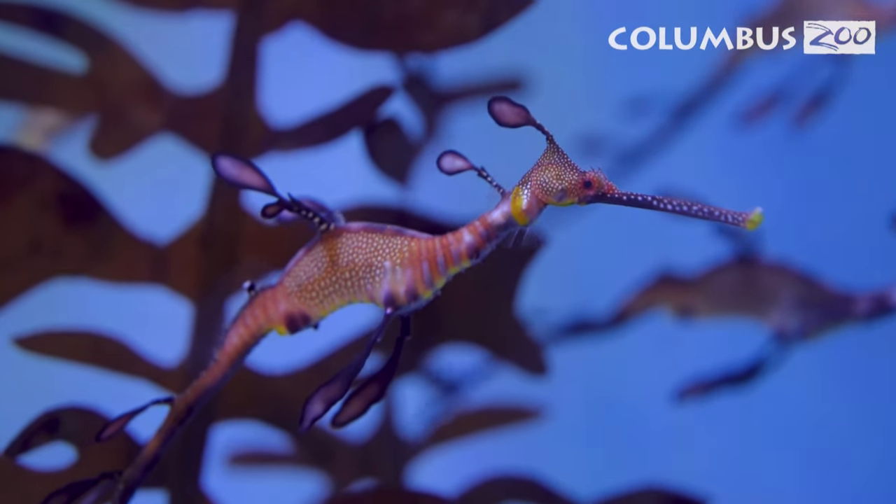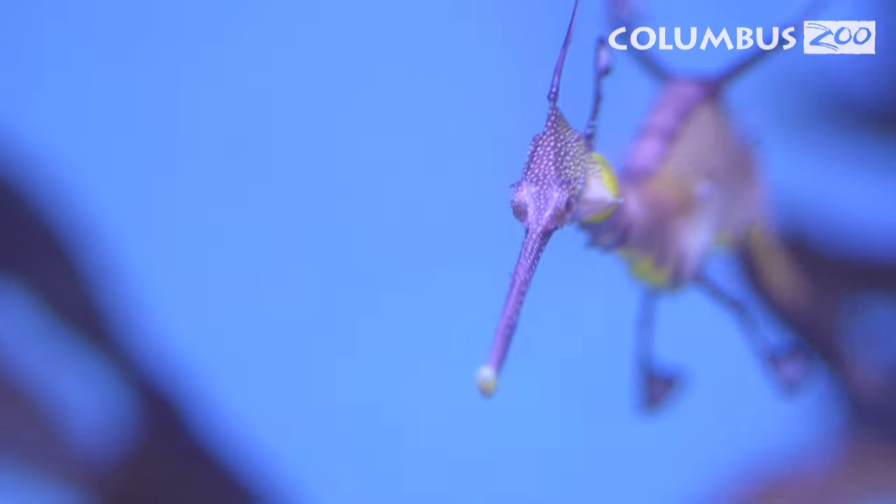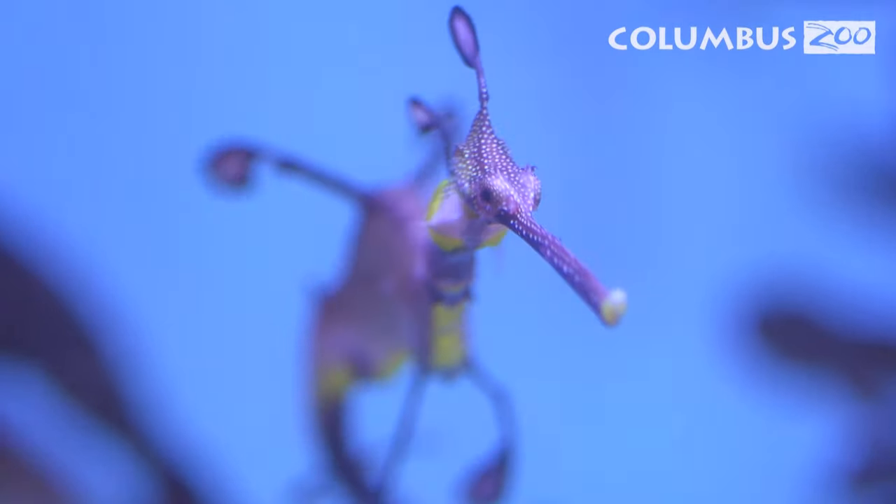There are three species of sea dragons found in southern and western Australia. You have the leafy sea dragon, you have the somewhat newly discovered ruby sea dragon, and here at the Columbus Zoo we have the common sea dragon, also known as the weedy sea dragon.